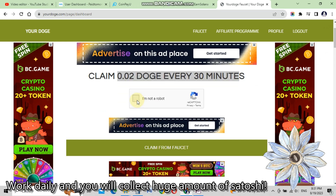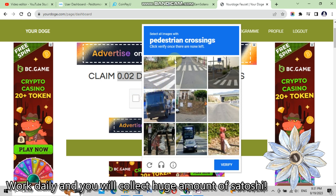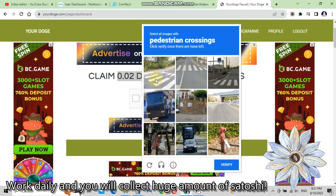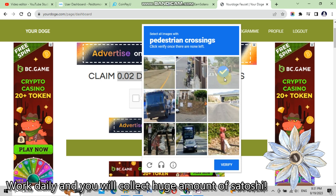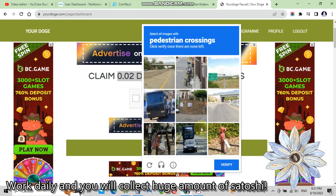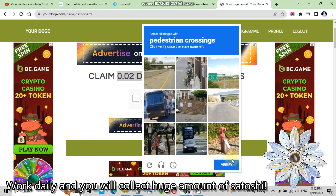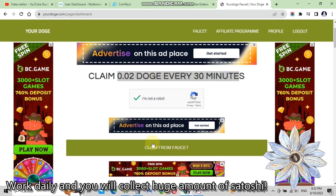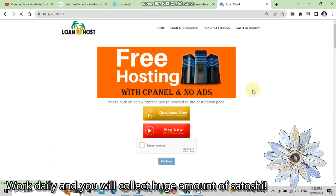Click 'I am not a robot' and do what the CAPTCHA says. Here it asks me to click on all images that show a pedestrian crossing. We click on all of them, and now we don't have any other image with a pedestrian crossing, so we click verify and claim from the faucet.